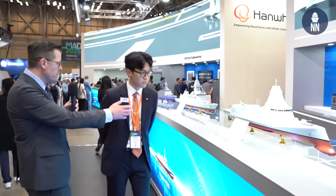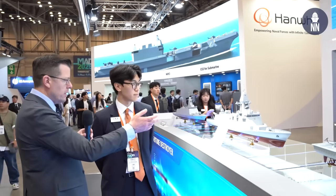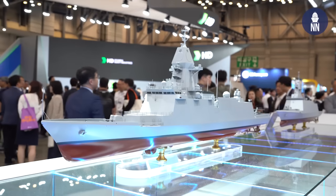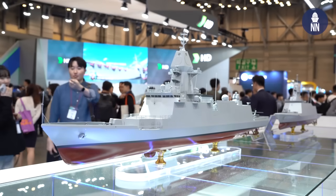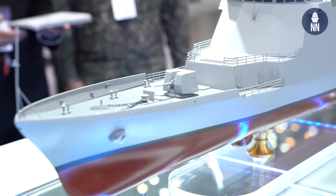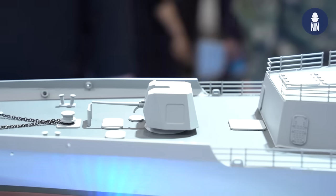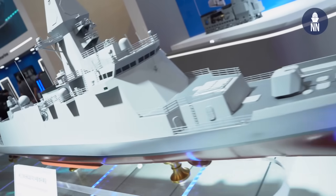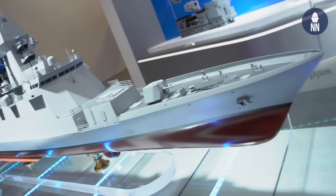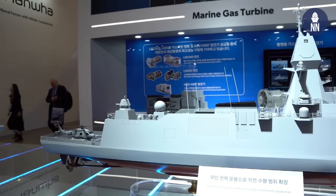And lastly for this display, you have this frigate. It looks like an FFX Batch 3 Chang'an class, but it's actually an export variant because I see a Leonardo main gun. That is correct. Just like I said, HANA Ocean is always ready to make variant models and create more enhancements to meet the needs of our customers. This model is based on the Batch 3/4 FFX class of the ROK Navy. We have made some enhancements to meet the requirements of our potential clients in the Middle East.